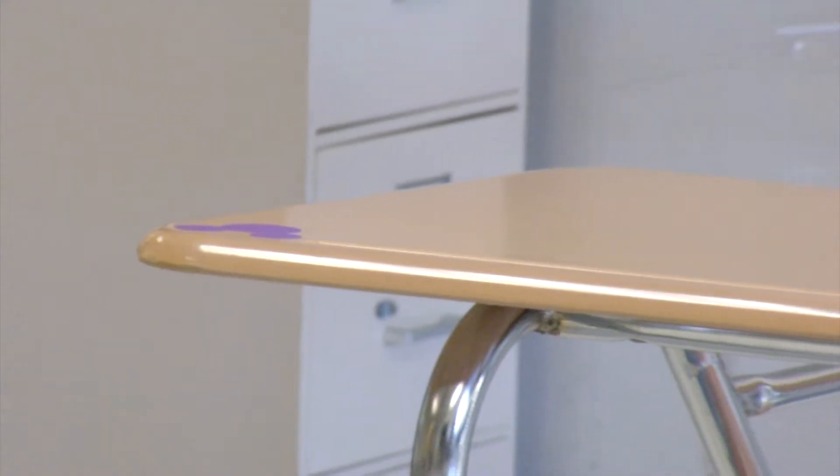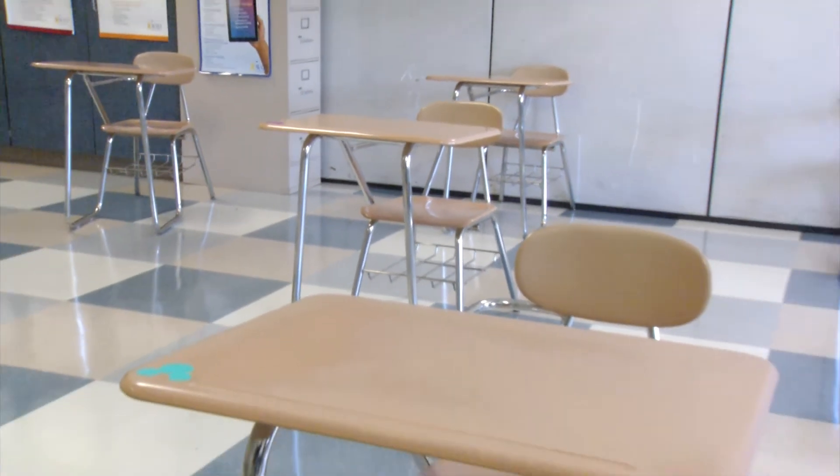In our classrooms, the furniture is spaced so students currently sit six feet apart. When we reopen, enough furniture has been placed or added back in the classroom so that they will be comfortably sitting three feet apart. Some of our classrooms have desks, some have tables, but they've all been measured and fit the social distancing requirements.